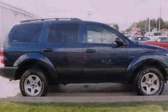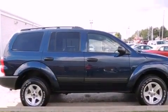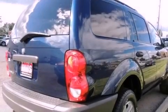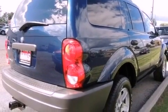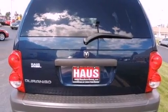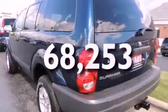Features include a heavy-duty suspension, aluminum wheels, cruise control, a CD player, front and rear floor mats, roof rails, an anti-lock braking system, driver and passenger multi-stage airbags, air conditioning, and this vehicle has fewer than 69,000 miles on the odometer.